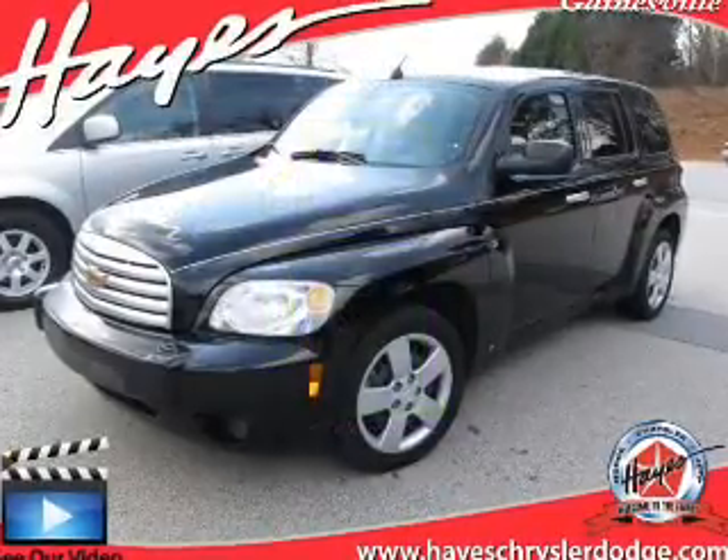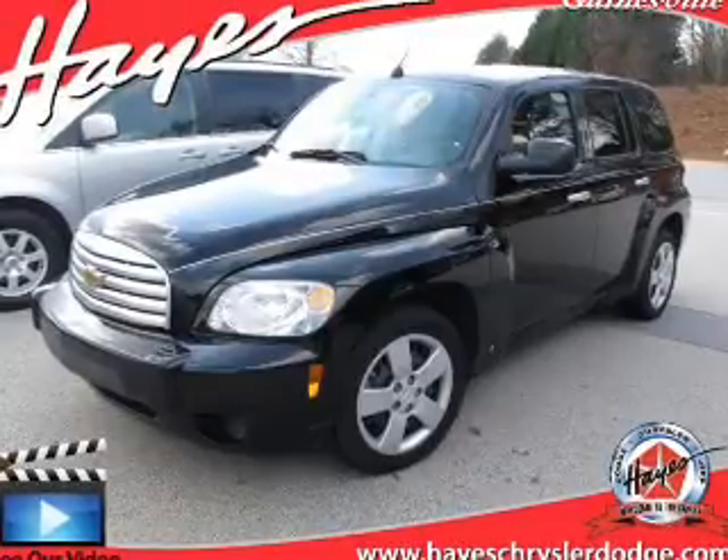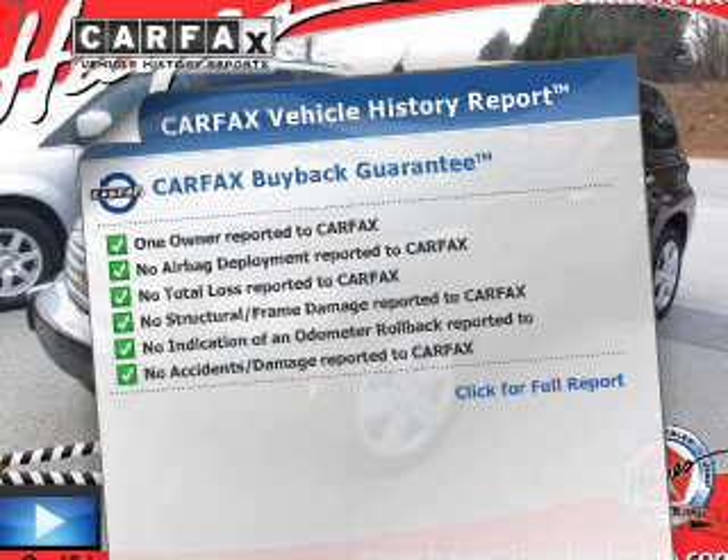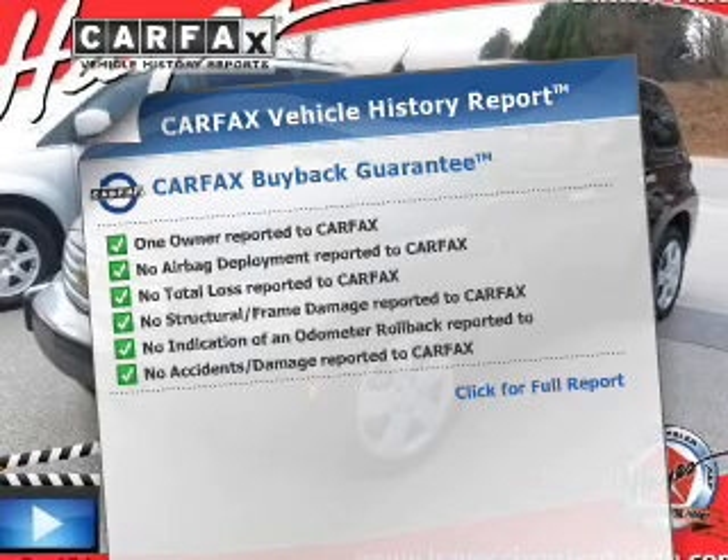With an efficient four-cylinder engine connected to a smooth-shifting transmission, an included Carfax Vehicle History Report allows you to purchase with confidence and the knowledge that your buy was a smart choice.